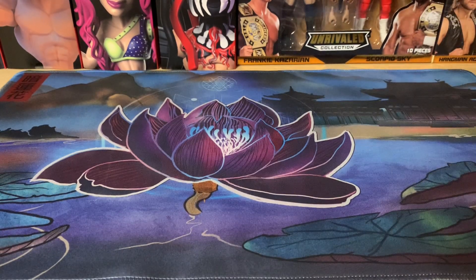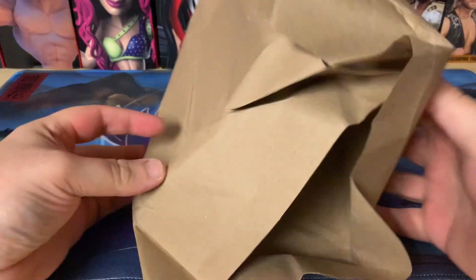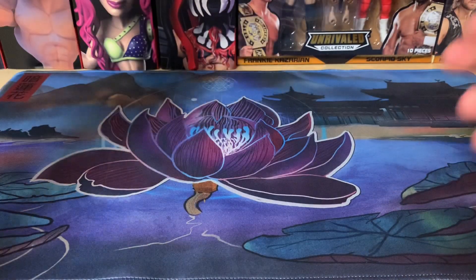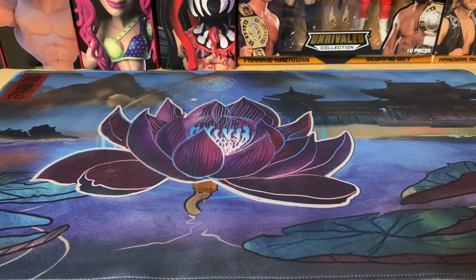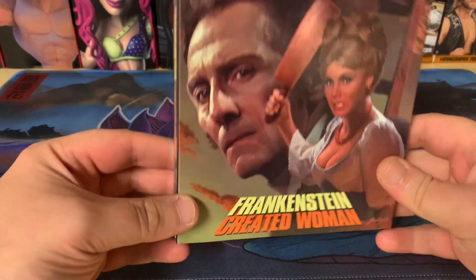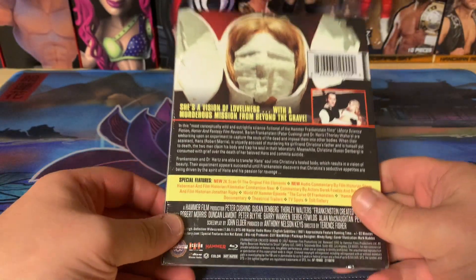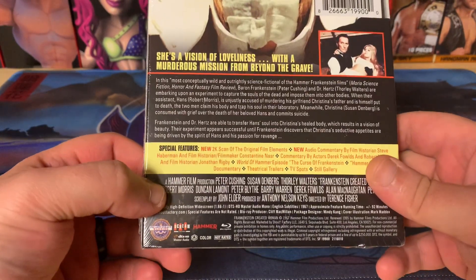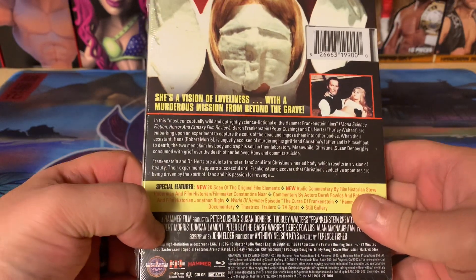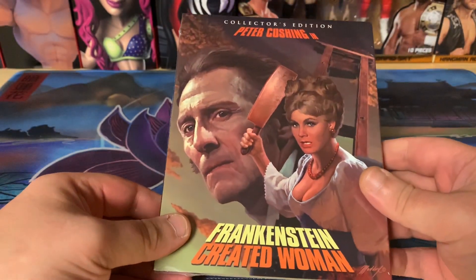I certainly am after receiving this. Oh, that's a bummer — just the brown paper, not the fun Scream Factory paper. Let's see what we all got. First up is Frankenstein Created Woman, and that is with slipcover — super exciting! Got a whole bunch of Hammer Films during the sale since everything was half off, so very excited to see everything.